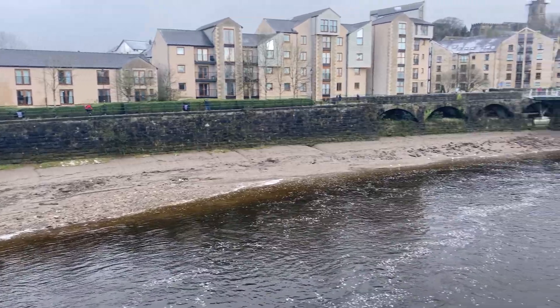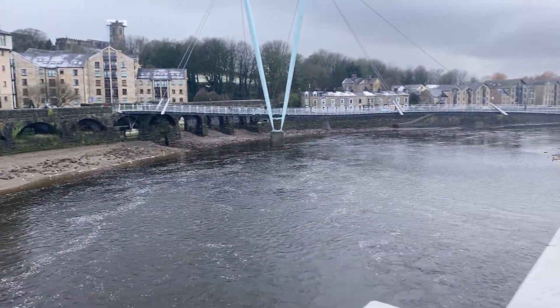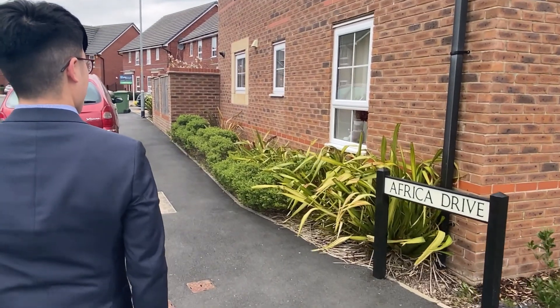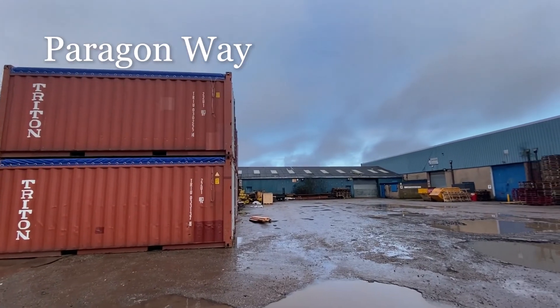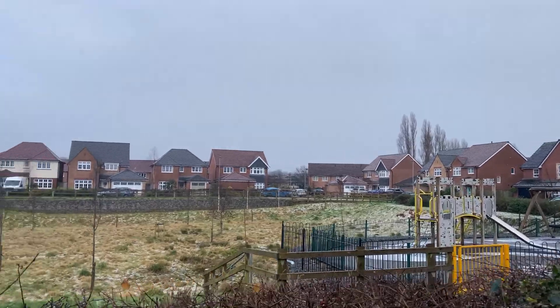Walking along the street on the quay, I couldn't help but notice the names of some of these streets: Cotton Square, Gold Lane, Africa Drive, Thetis Road and Paragon Way, to name a few. What histories of Lancaster do these streets reflect, if they mean anything at all?